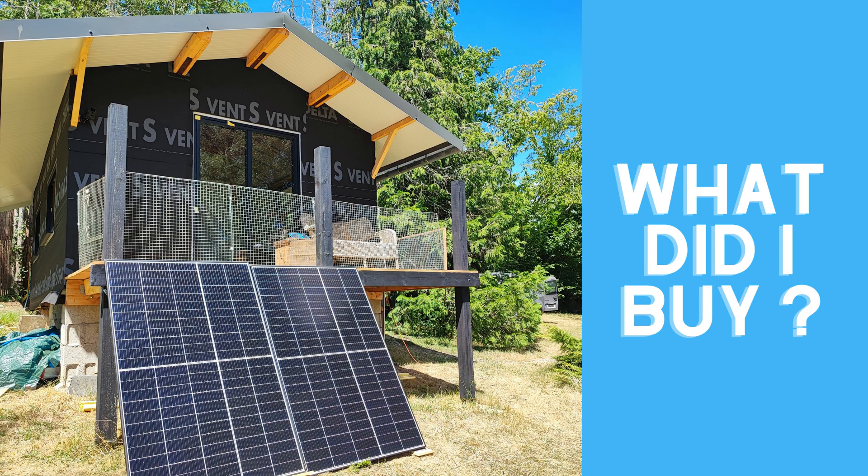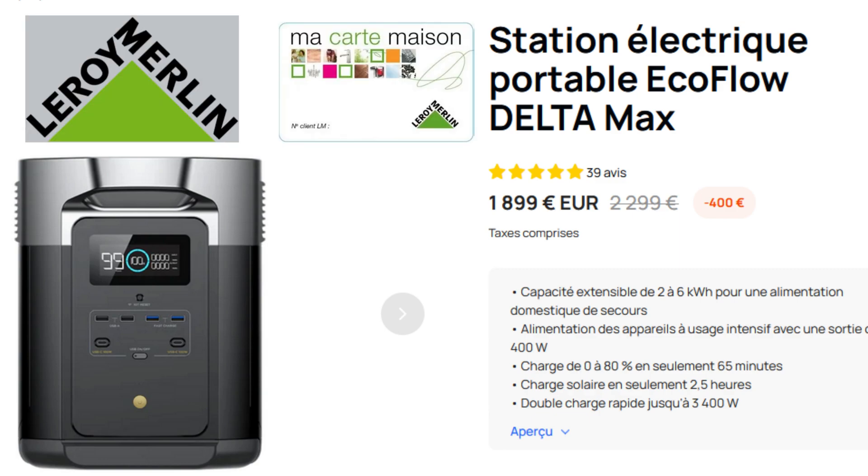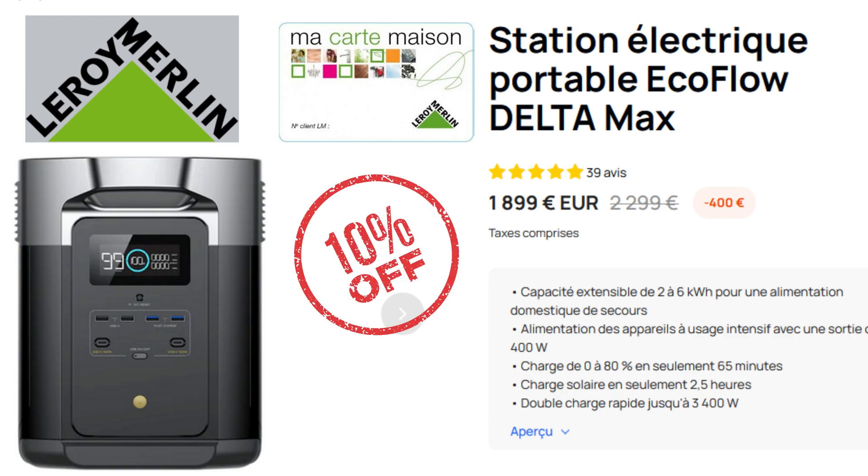After seeing it in action, I decided I like the simplicity of the EcoFlow portable battery, so I decided to buy one from Thierry. I bought the Delta Max 2000, which normally costs about 1,800 euros. But using the Leroy Merlin store card I got 10% off, and on top of that I got some vouchers to spend in store. So in the end it was more like 1,500 euros for the battery and the cables.